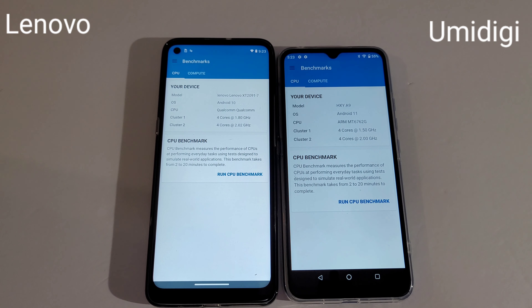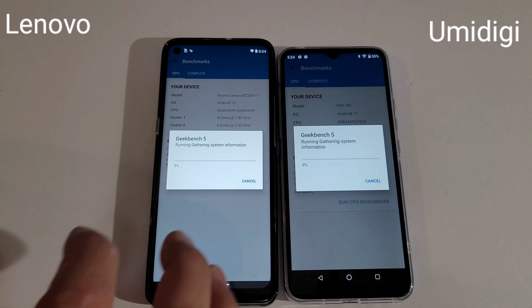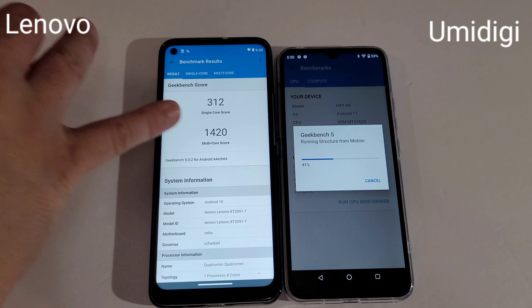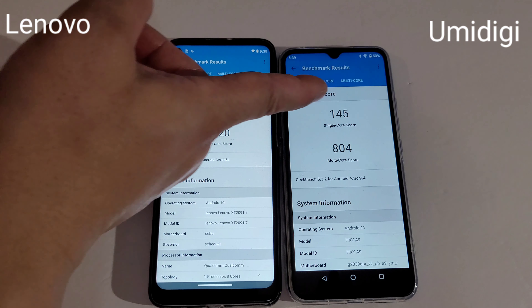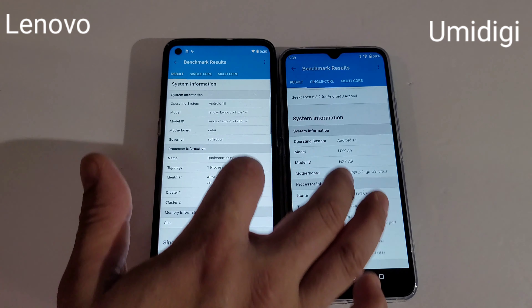Now we're going to do a benchmark on both phones. This one went through the process faster — the score we got was 312 single-core and 1420 multi-core. Now we got to wait for this one. The Yomidagi scored 145 single-core and 804 multi-core. So the Lienavo wins on Geekbench.